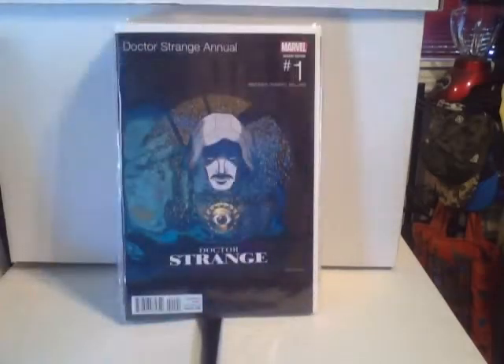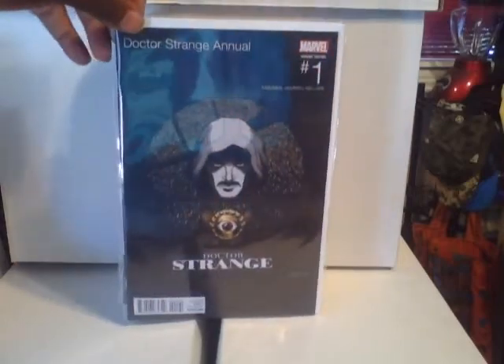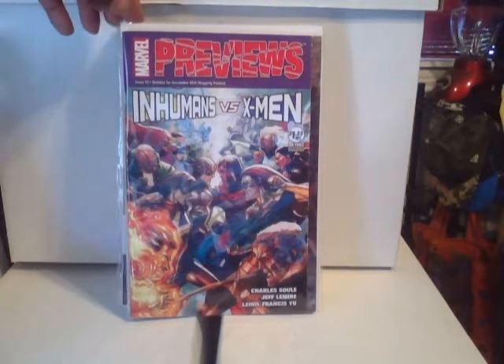And you already know I had to grab the hip-hop variant — loving it. This is Dr. Strange; I like how they have the symbol in the back. If you don't know what that is, Google it. I'm not going to talk too much about this cover because I'm going to do my hip-hop series on it.